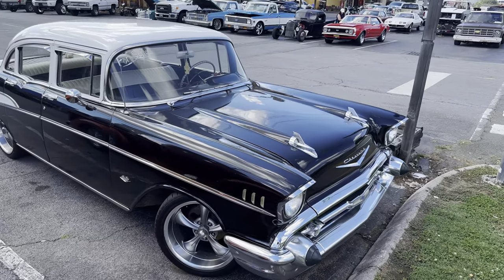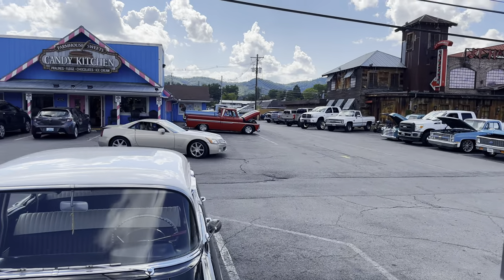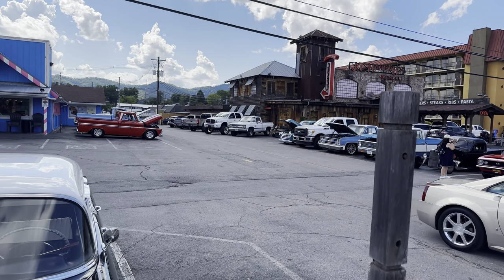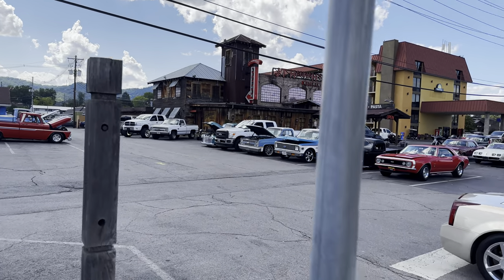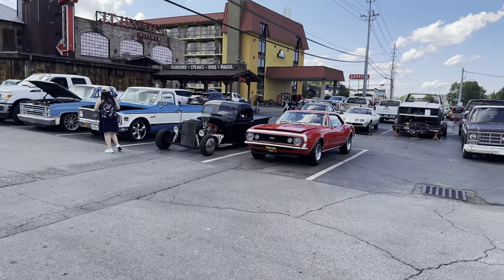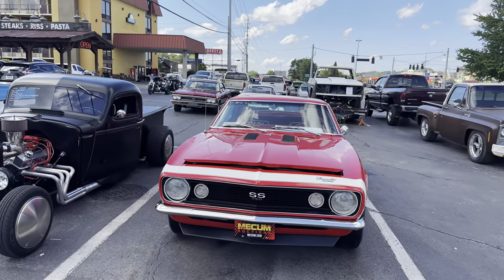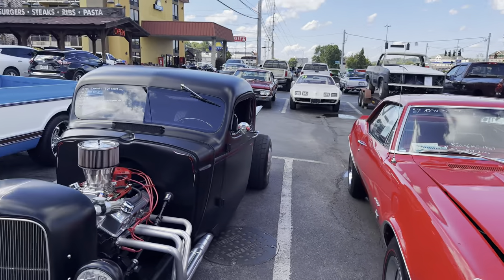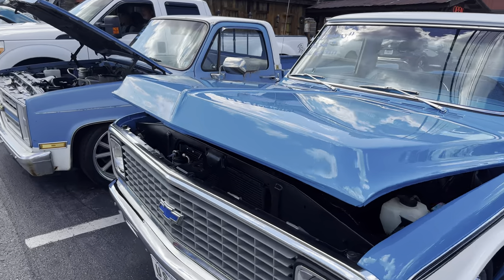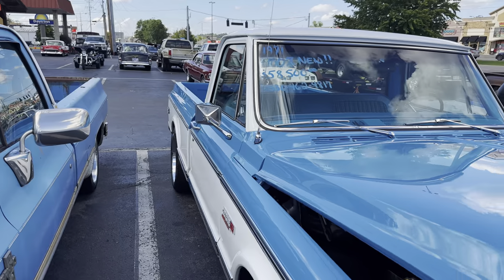Of course, everybody probably recognizes the 57 Chevrolet — four doors, still in really good shape it looks like. As you can see in the distance back there, there's several more older trucks, a really pretty white truck, mid-80s I would say. Here we've got a 67 Camaro. And here's a really clean looking pickup truck, early 70s — it says it's a '71. Well, that really looks good, the paint is really good on this vehicle too.